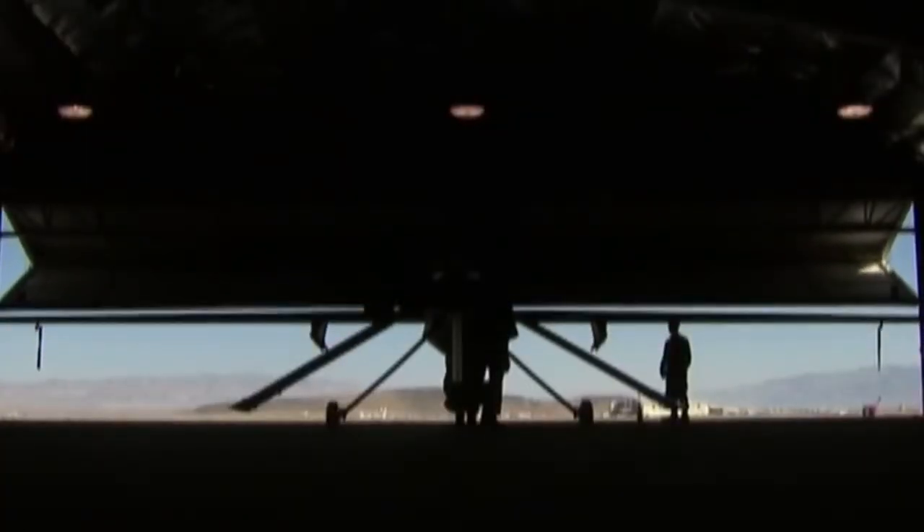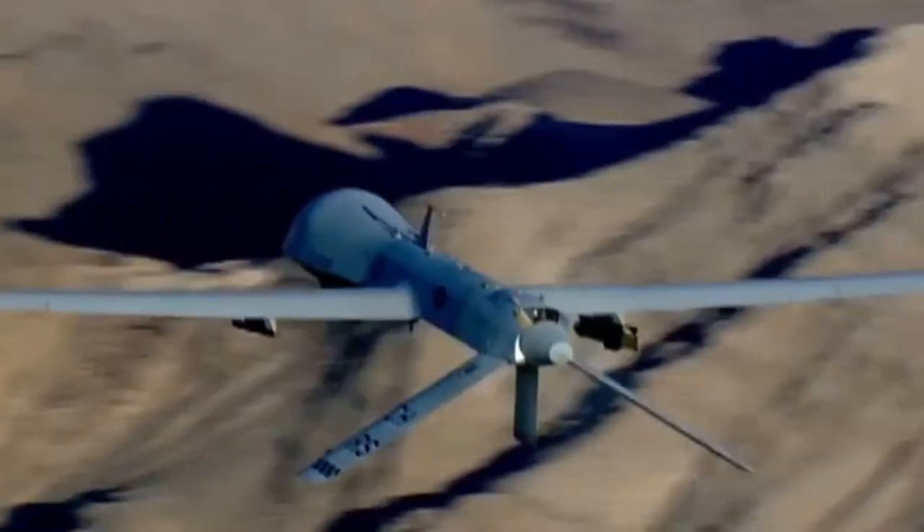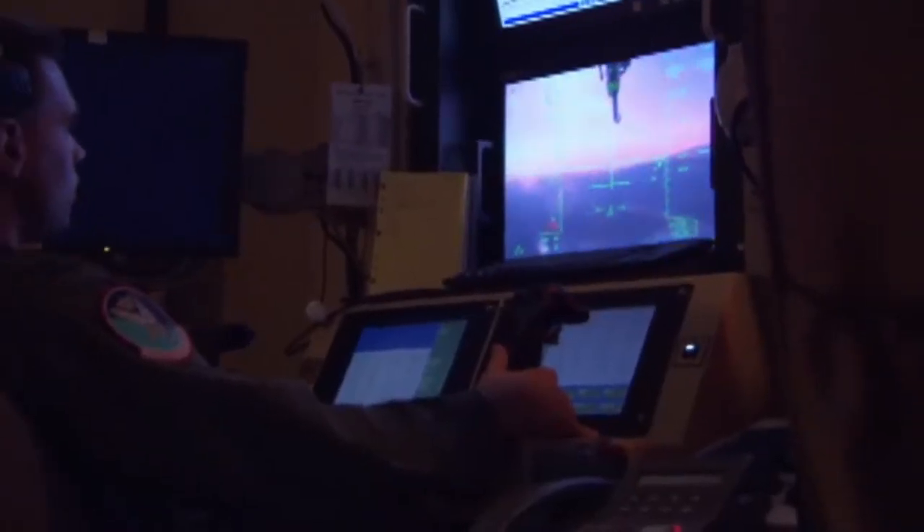The modem allows the Predator aircraft to communicate via satellite link anywhere around the world. This will track 360 degrees to maintain a direct line of sight with the satellite that the pilot uses to control the aircraft.